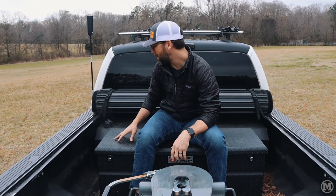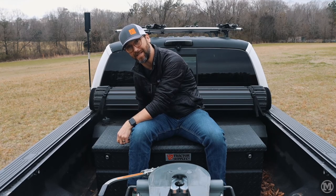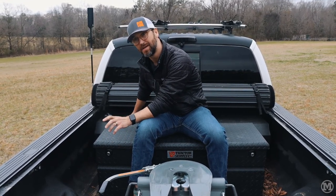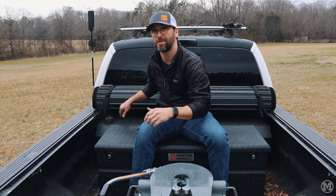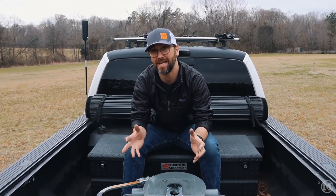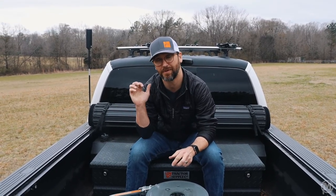In front of the toolbox we've got a 50-gallon Transfer Flow auxiliary tank, sprayed with the same Bullet Liner as the bed so it matches and is super durable and protects the tank. The 50-gallon Transfer Flow auxiliary tank is tied in with our main tank. We took the 38-gallon main tank out and replaced it with a 65-gallon Titan, and those two are controlled with the Transfer Flow fuel system that we control in the cab.